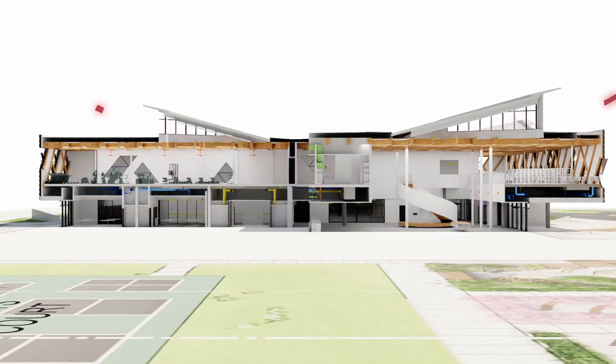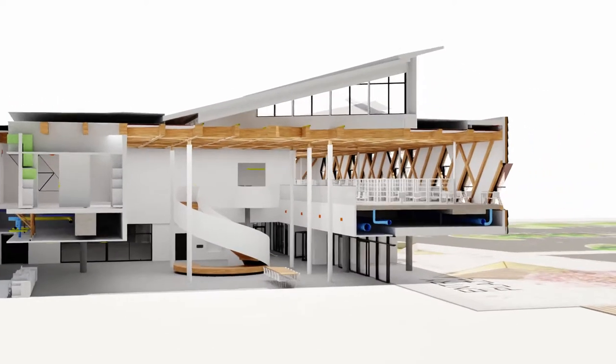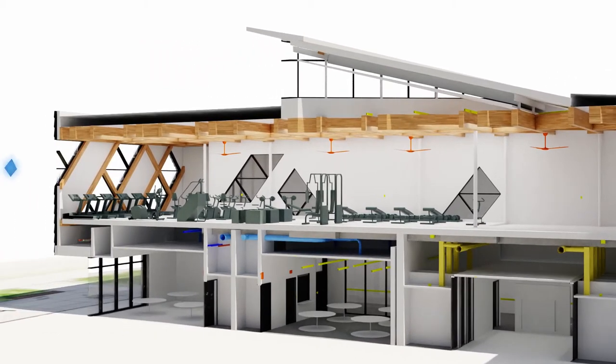Automated windows in the façade and clerestories allow Clayton to naturally ventilate the space when conditions are right. During summer nights, the control system opens the windows and performs a night flush, cooling the thermal mass of the building with fresh outside air. The natural ventilation strategy allows up to 65% reduction in cooling energy while using 100% outside air with no air recirculation.